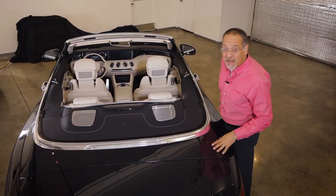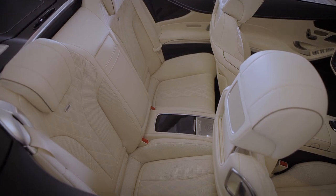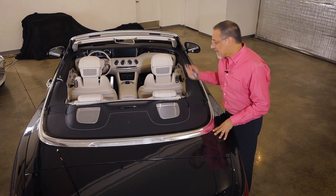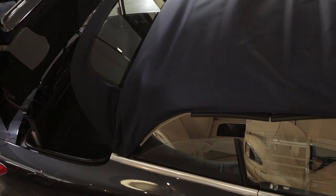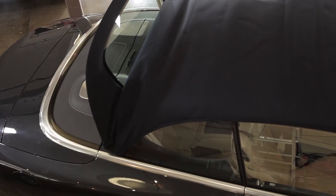Notice this top will operate at up to 31 miles per hour. When it's down, you reveal the two rear seats — I put those in quotes. It's more like a bench with headrests; they're not really practical. Notice also that this top is really more like firmware than software — it's almost as sturdy as a retractable. Amazing.